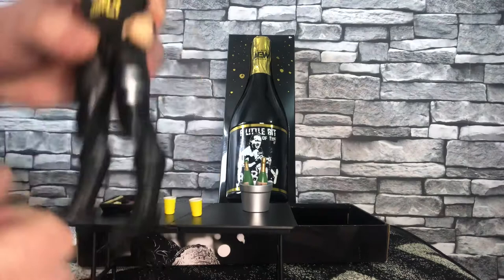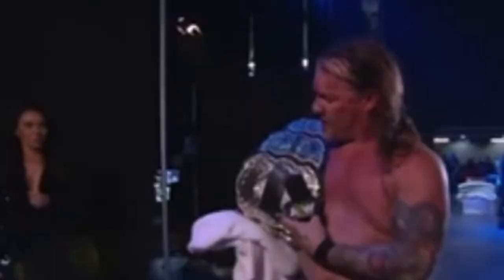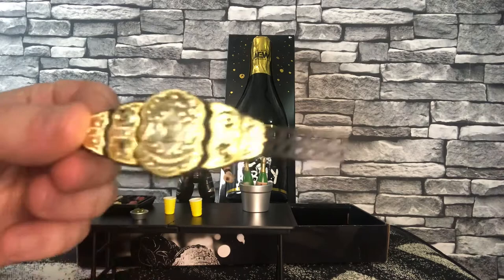Such a great professional wrestler. And of course, this figure also comes with the AEW title - he was the first one to win the belt, and it's represented in this figure. 'Because I'm the first AEW Champion.' And that is exactly what I just said, Jericho. But here's the title belt - you can see the detail on the belt as well is extremely good.